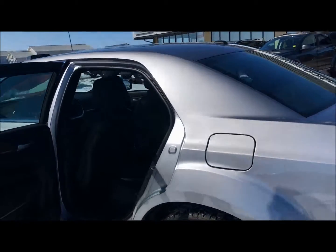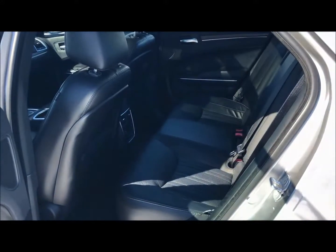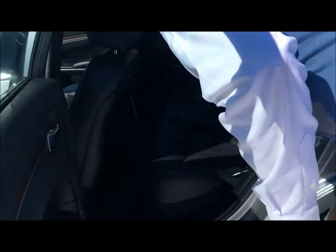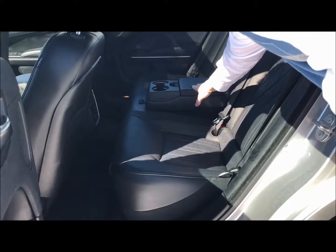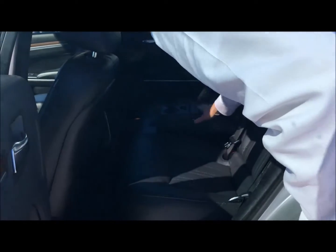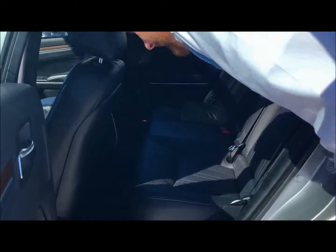Here you have the leather seats with the heated seats and a couple of USB ports on the inside. And of course down the middle you got your cup holders. There's an armrest as well, and a little bit of storage inside of here if you need it.